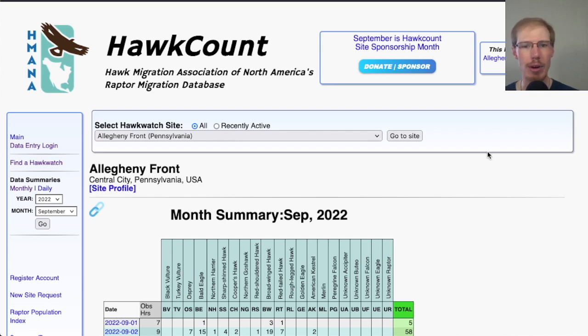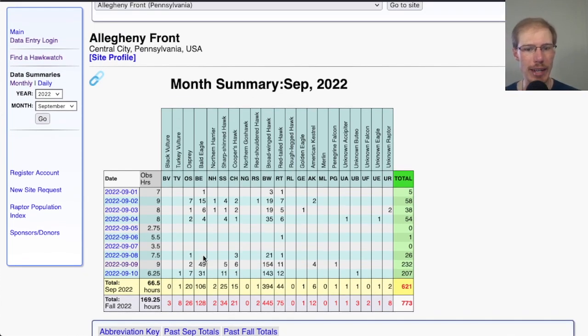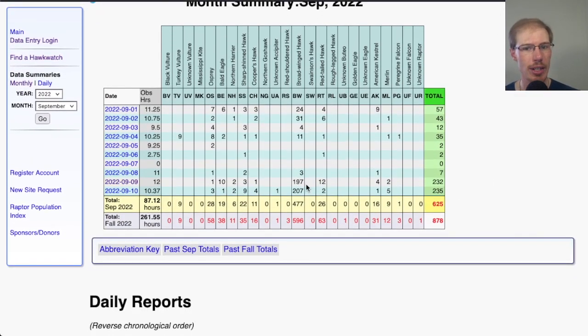Let's look at a couple of hawkwatches where the numbers stood out to me. Starting with Allegheny Front in southwestern Pennsylvania — in the past couple of days, 154 broadwings and 143, so they're starting to get some decent numbers. At Hawk Mountain, which is north of Reading, Pennsylvania on the Kittatinny Ridge, likewise past two days, right around 200 broadwings each day.